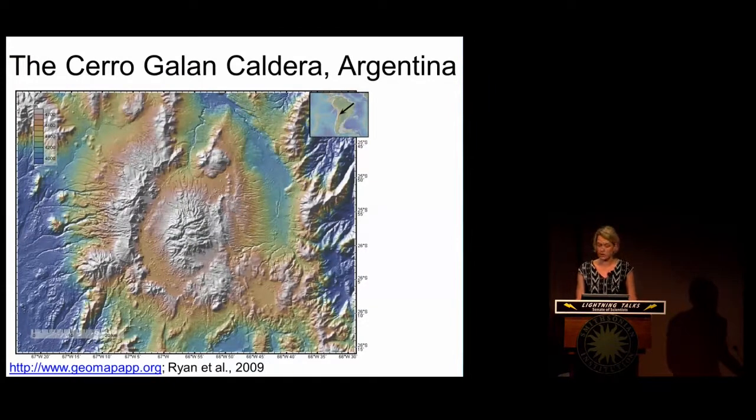I've been able to do multiple excursions to the Cerro Galán caldera, located in Northwest Argentina. Here's an aerial photograph of that caldera with color relating to topography or elevation. The eruption that produced this caldera was 2,000 times the size of the 1980 Mount St. Helens eruption. When this large amount of magma gets erupted rapidly in an explosive eruption, it actually creates a hole in the Earth's surface, and that's what we're seeing here.